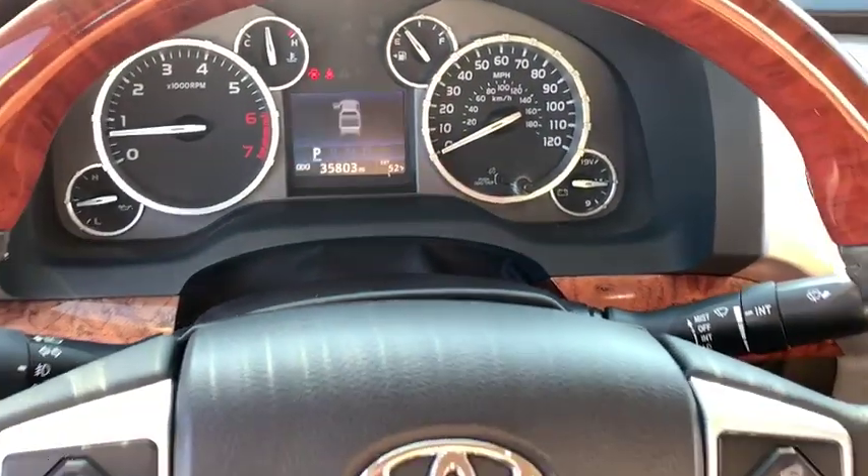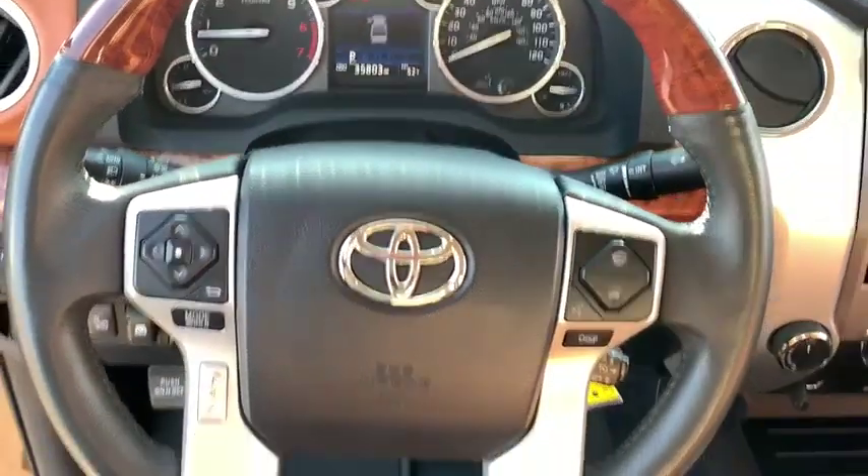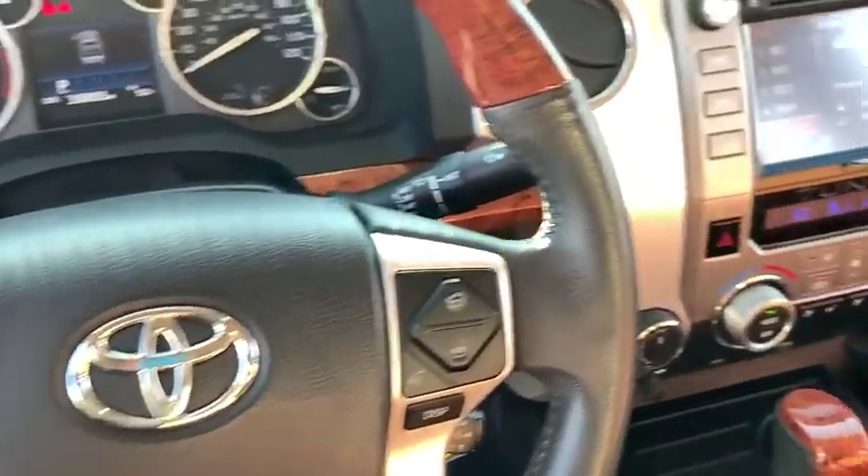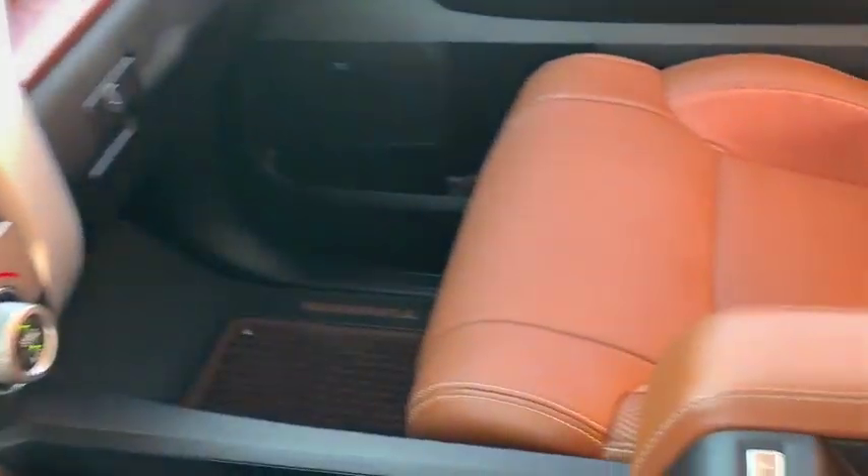This vehicle is Carfax certified one owner and qualifies for Carfax buy-back guarantee. Is love at first sight really possible? Let us know when you stop in.